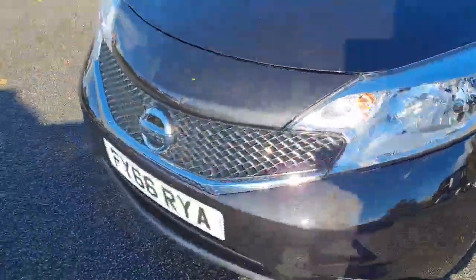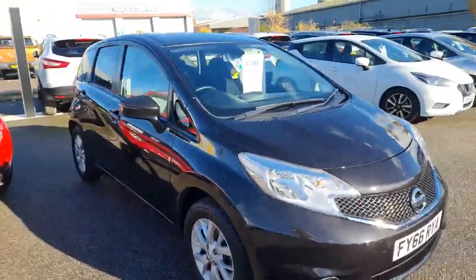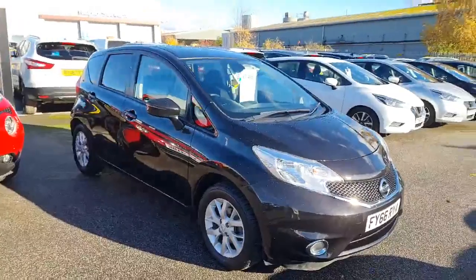Lovely vehicle, really really popular. People who drive Notes absolutely love them - we can't keep them in stock long enough. Let's pop inside and have a look.